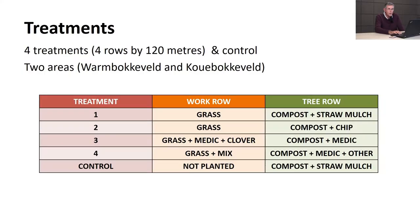Treatments one to four: in the work row, the access row, treatment one was grass; treatment two was also a grass mix; treatment three added medics and clover to that mix; and treatment four was grass plus quite an extensive mix - so four was our really diverse treatment.